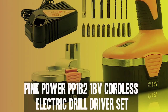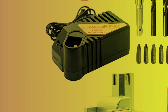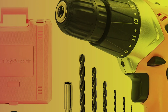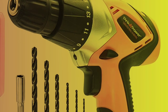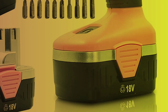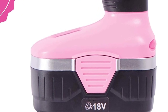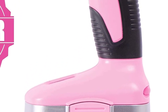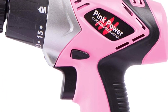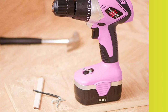Number 5: Pink Power PP182 18V Cordless Electric Drill Driver Set. The Pink Power 18V Cordless Electric Drill Driver Set is a great option for anyone in need of a reliable and powerful drill. The 18V battery provides plenty of power for most household and DIY projects, and the cordless design allows for easy movement around the work area. The set comes with a variety of drill and driver bits, as well as a charger and carrying case.